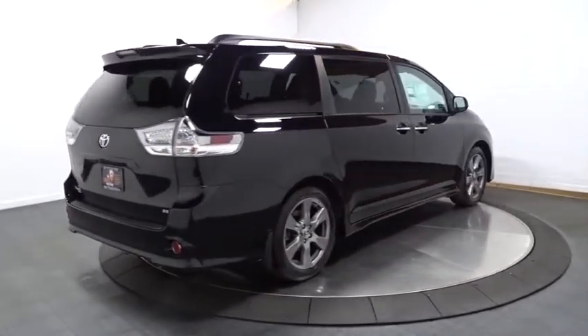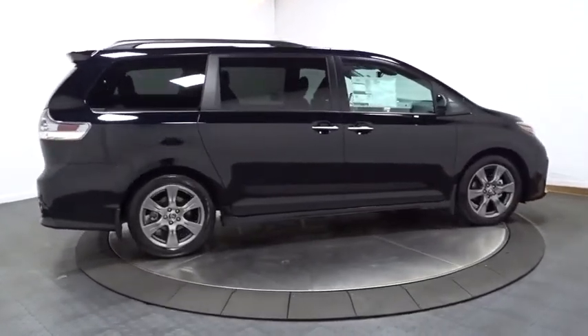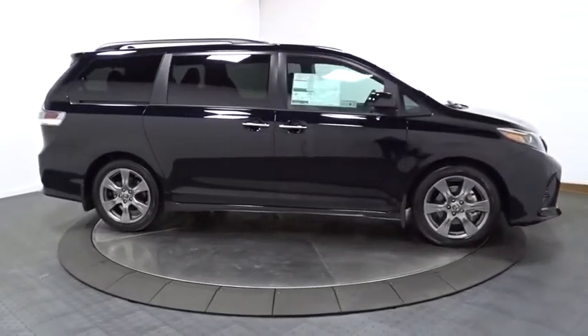Here are some of this vehicle's great options: backup camera, leather wrapped steering wheel, Bluetooth, front wheel drive, clock, fog light, MP3 player, compass.